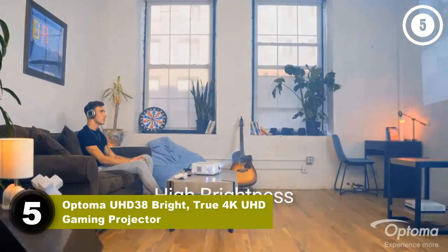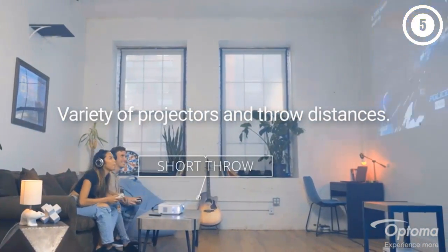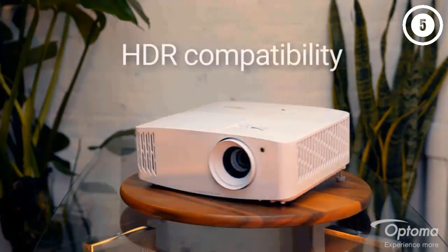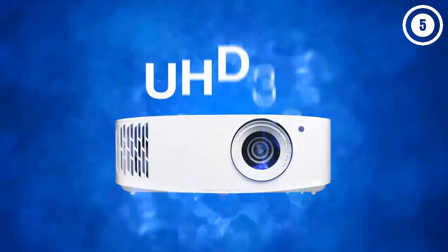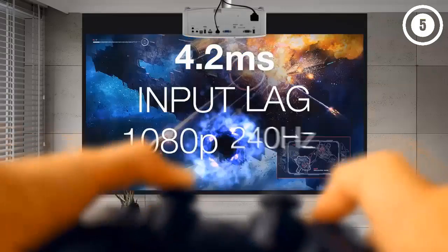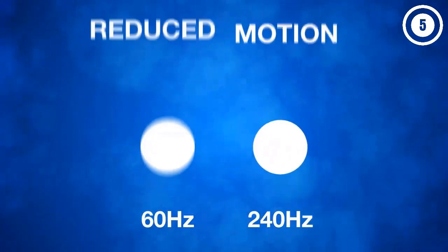Number five: Optoma UHD38 Bright True 4K UHD Gaming Projector. The Optoma UHD38 is an excellent choice if you want a home theater projector that can also handle gaming. Its enhanced gaming mode drops input lag as low as 4.2 milliseconds with a 240Hz frame refresh rate — you can even game in 4K without significant lag. It also offers full 3D support and native 4K resolution for all types of home theater content. The dynamic black contrast and eight-segment color wheel combine for an immersive, realistic picture, with smooth on-screen action thanks to the high refresh rate.